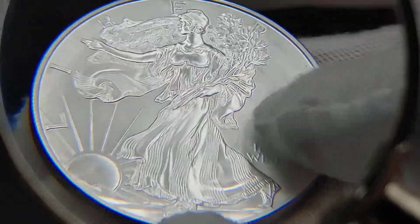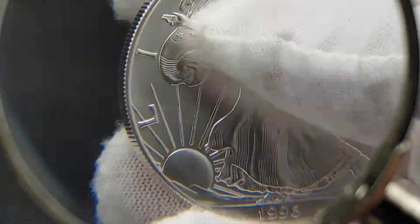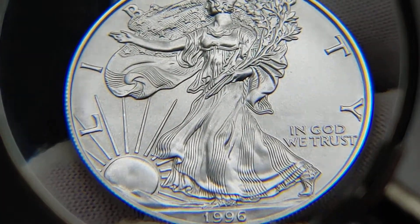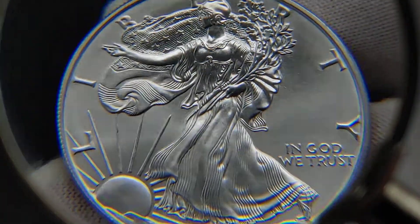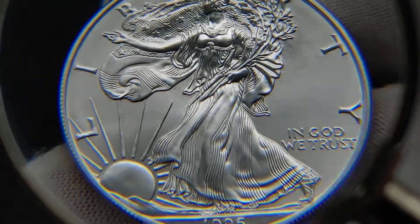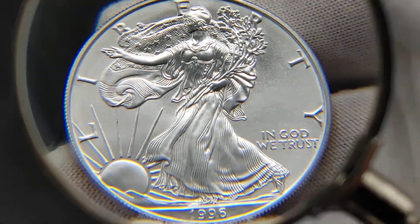Here's the thing — is it politics? Do you have to know someone? Because the population report for the PCGS 1996 American Silver Eagle is 199. That's super, super low, and that's why these are worth so much.